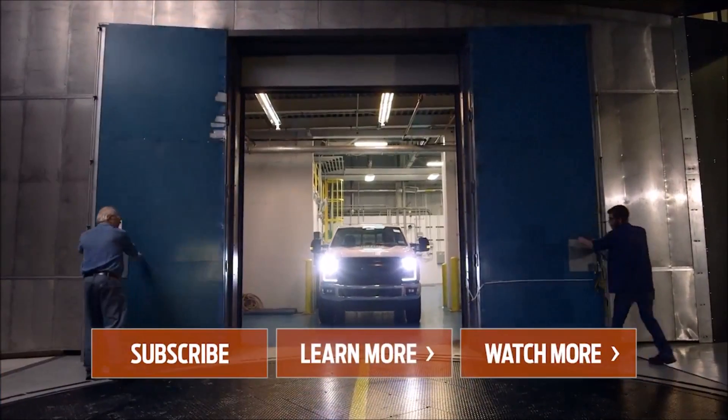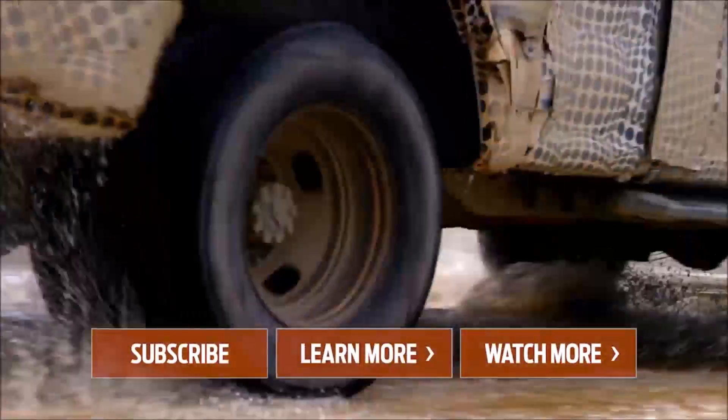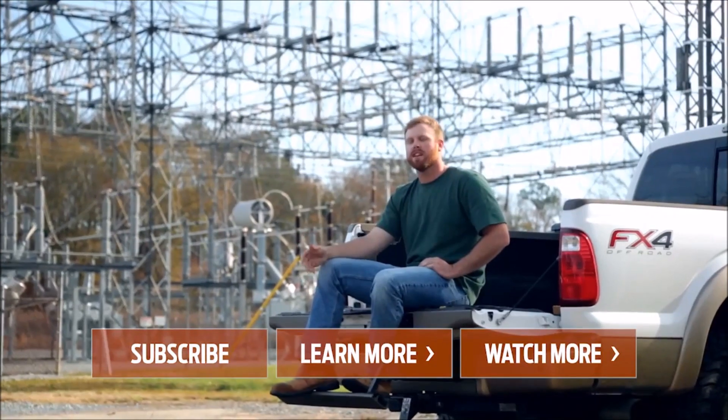Thanks for watching. If you like this video, give it a thumbs up. If you're new to the Ford channel, hit subscribe for new videos every week. Work hard, but work safe. We'll see you next time.